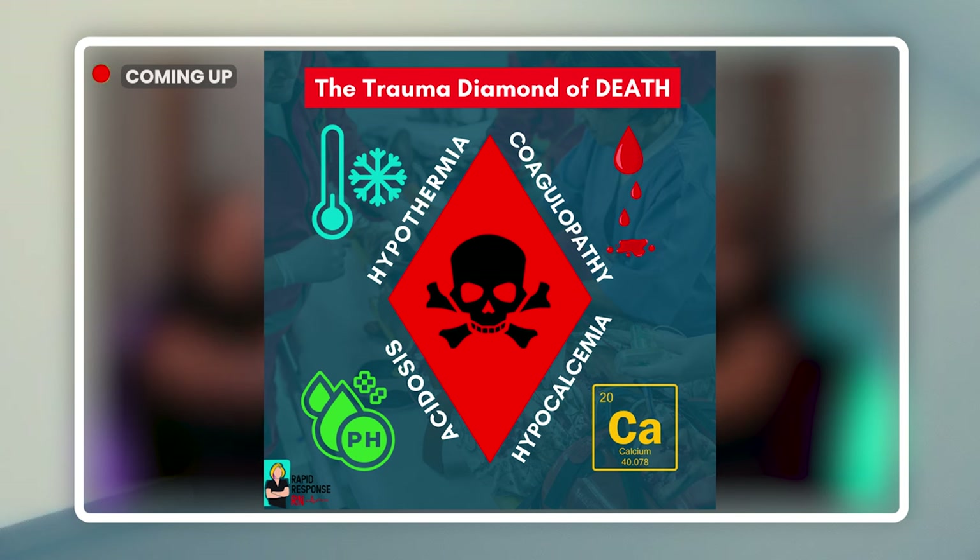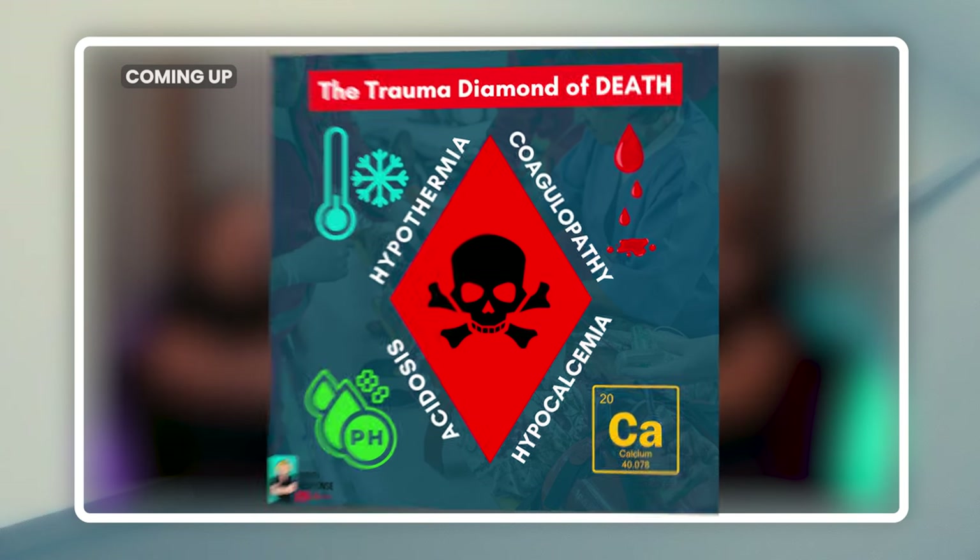The components of the diamond are hypothermia, coagulopathy, hypocalcemia, as well as acidosis. They all directly or indirectly work with each other. You have to understand how all of it works together. We're not just going to be stopping the bleed and dumping products in. We want to be able to look at those components individually so we can help support our patients with those components to eventually stop the bleeding itself.